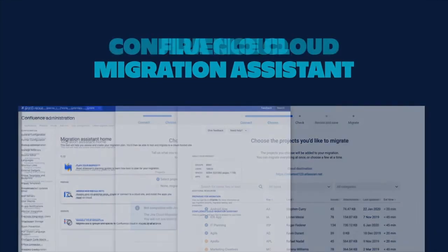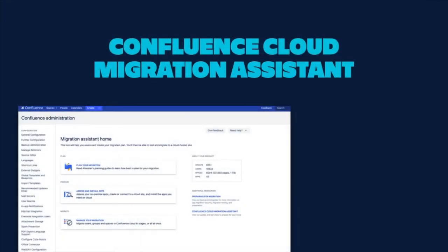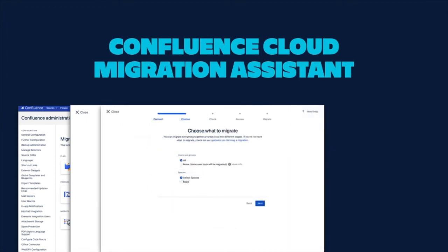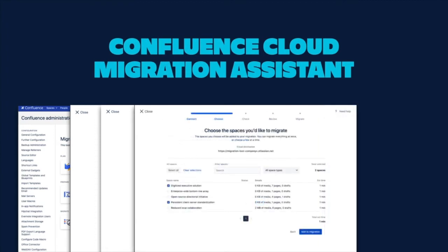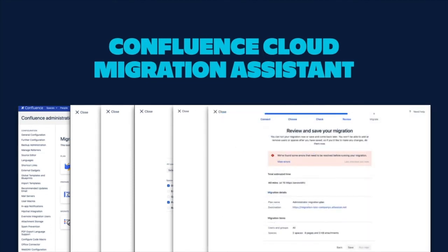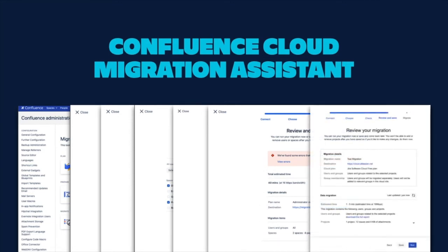The Confluence Cloud Migration Assistant is a free app for server and data center that allows you to easily move multiple spaces to cloud at once, migrate users and groups, and monitor progress on the back-end without disrupting your teams. App Assessment functionality within the CCMA not only lets you review app availability, but now also displays app usage and migration paths to help make more informed decisions about migrating apps.